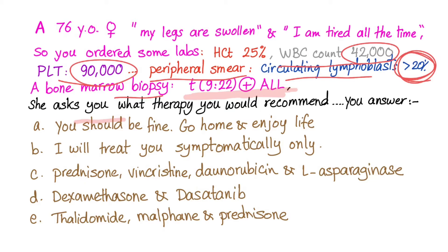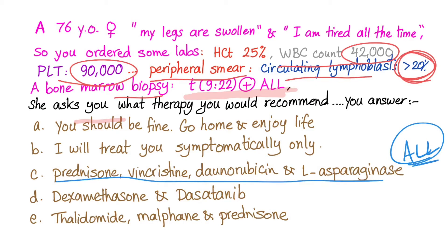She asks: 'What therapy should I get?' Your options are: A) You should be fine, go home and enjoy life. B) I'll treat you symptomatically only. C) Prednisone, vincristine, doxorubicin, L-asparaginase — as if it's a regular case of ALL. Or D) Dexamethasone plus dasatinib. Option E would be thalidomide, melphalan, prednisone.